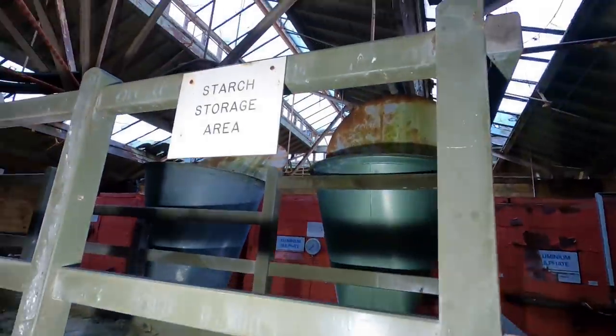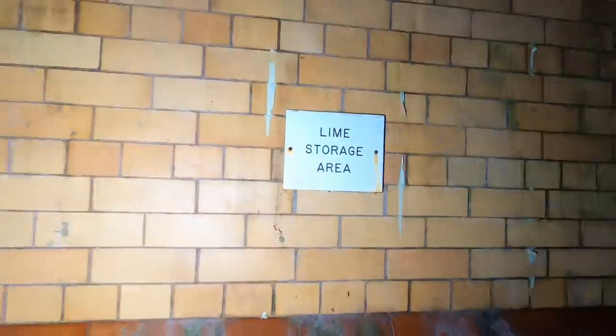So all manner of gubbins just here — look, we've got what was a starch storage area over here and a lime storage area.